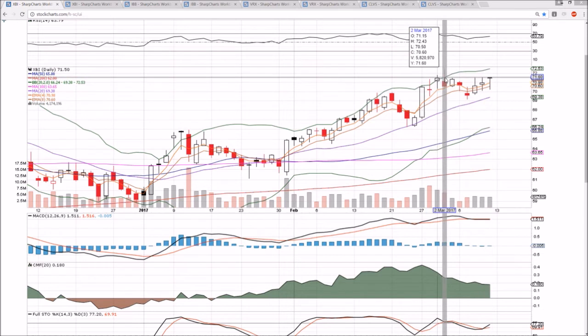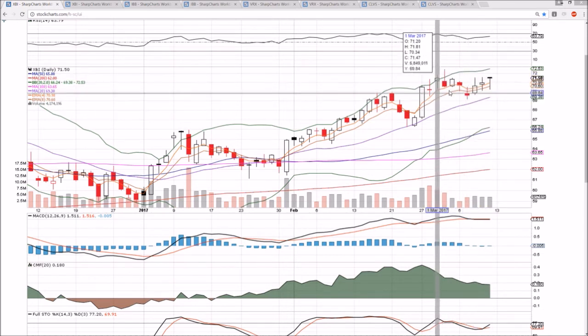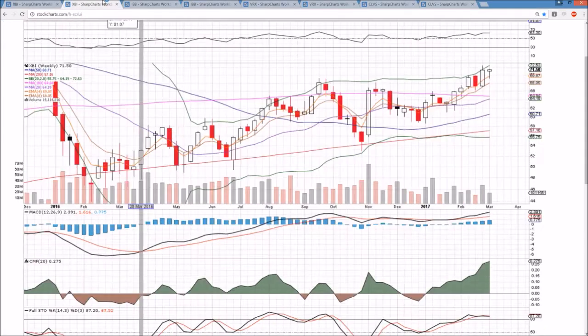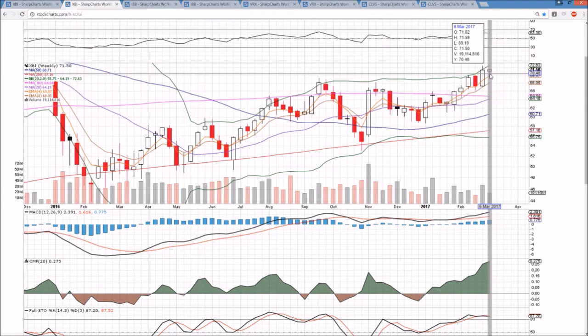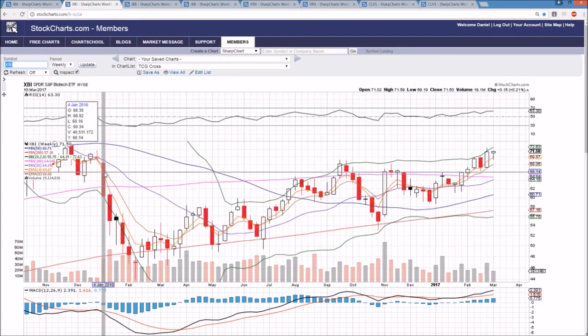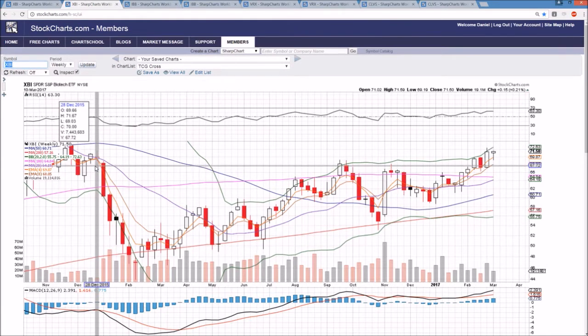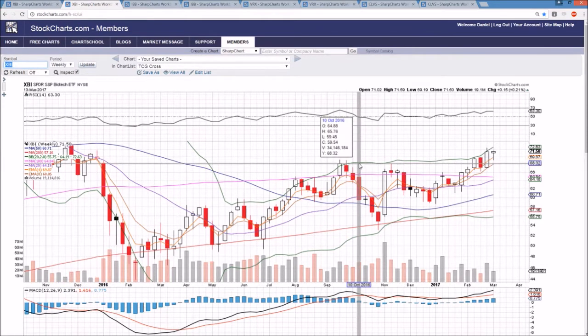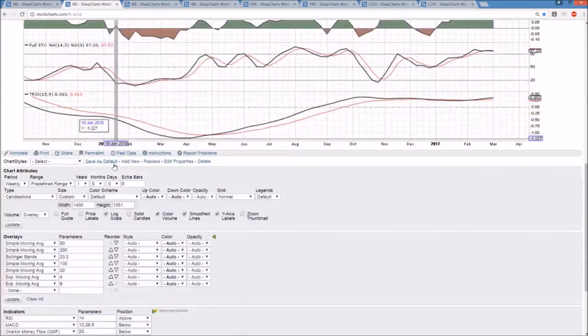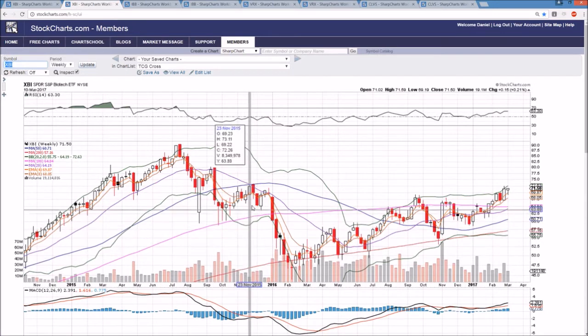The bulls definitely have momentum heading into next week. Break those levels and the highest price we've seen on this move is 72.43. The bulls stood out as strong in the biotech sector while the S&P 500 continued to consolidate most of last week. On the weekly timeframe, we have an inside candlestick closing up near the high. If we get a break of 72.43, we need to zoom out to find the next resistance levels, looking at previous price action from January and December.